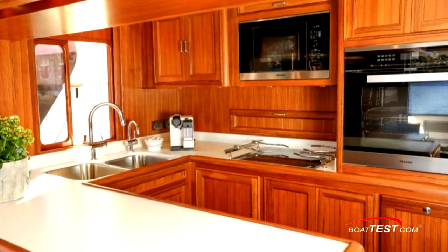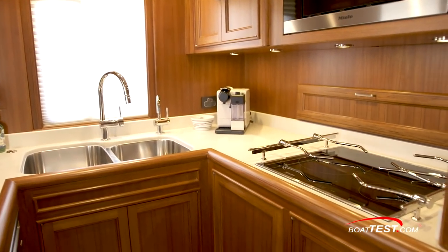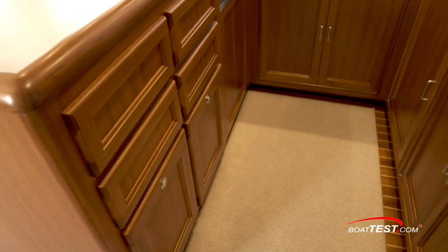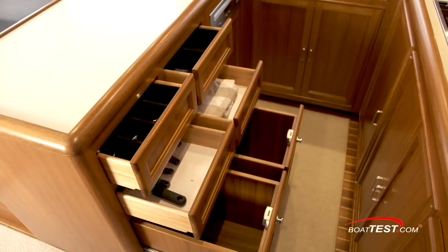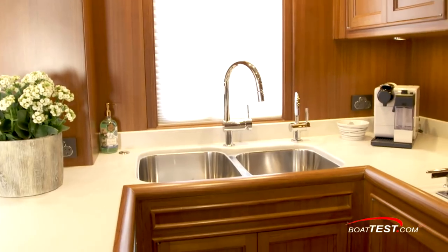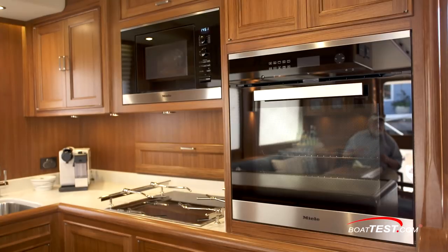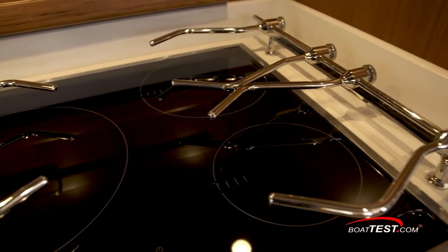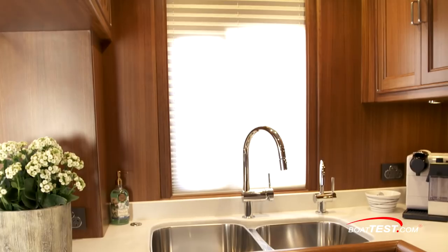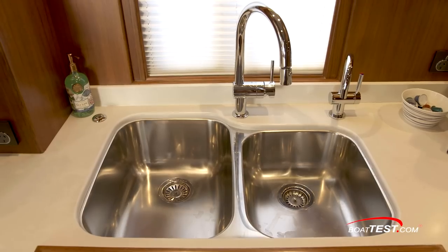The galley is the traditional U-shape seen on most pilothouse motorists of this type, and the design has proven itself over the years. Because the galley is narrow, the chef has support on three sides in a seaway, plus this design maximizes under-counter space. The countertop and backsplash can be granite or Corian. The convection oven, microwave, and Miele induction stovetop are all clustered together for convenience and at a working height. The galley window opens for fresh air, and there's a dishwasher adjacent to the double sink with a disposal.